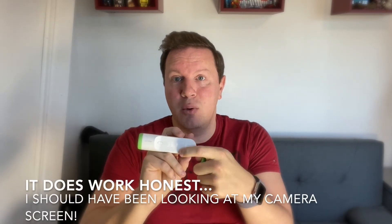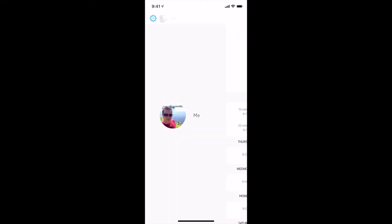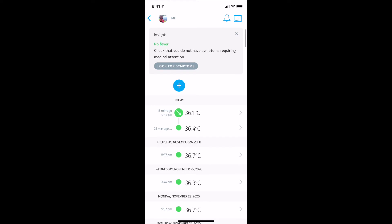36.1 degrees. You can then swipe through the users you have in the device, find who you are looking for, press the button, and within about 10 seconds this will beam out via Bluetooth or Wi-Fi to your phone, where it will be recorded forever. This is what mine looks like over the past weeks and months of taking temperatures — you'll see that they're pretty much all the same.